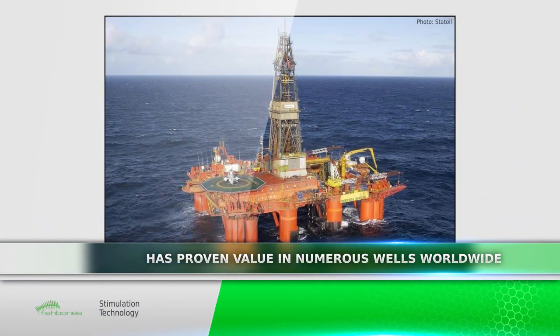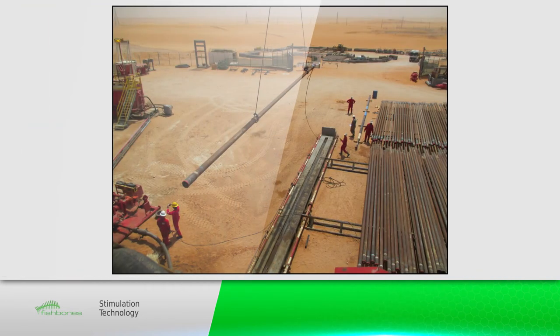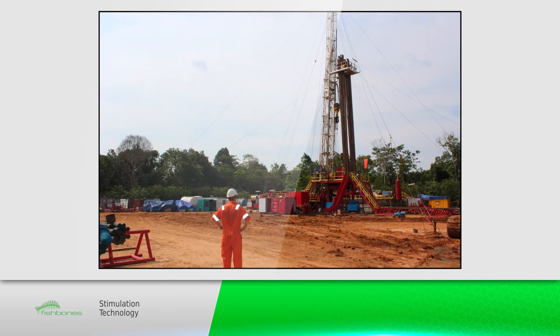Fishbone stimulation technology has been installed in a number of wells worldwide. It has proven value and has significantly increased productivity in both existing wells and new wells, in both vertical and horizontal applications.